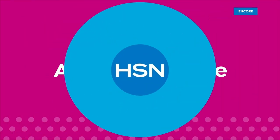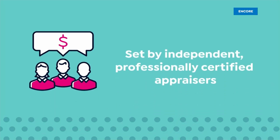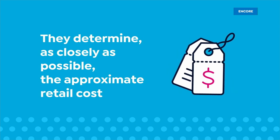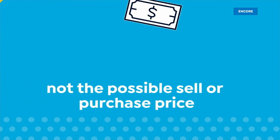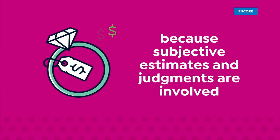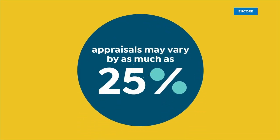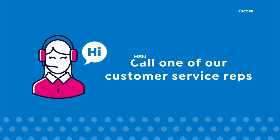The appraised values you see at HSN are set by independent professionally certified appraisers. They determine the approximate retail cost of replacing or recreating the item — not the possible sell or purchase price. Appraisals may vary by as much as 25 percent.